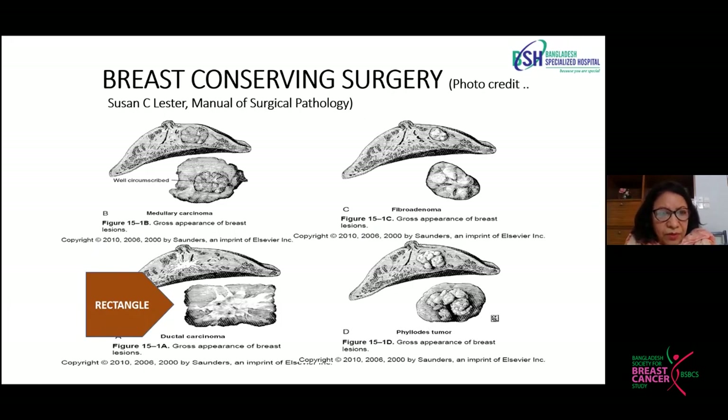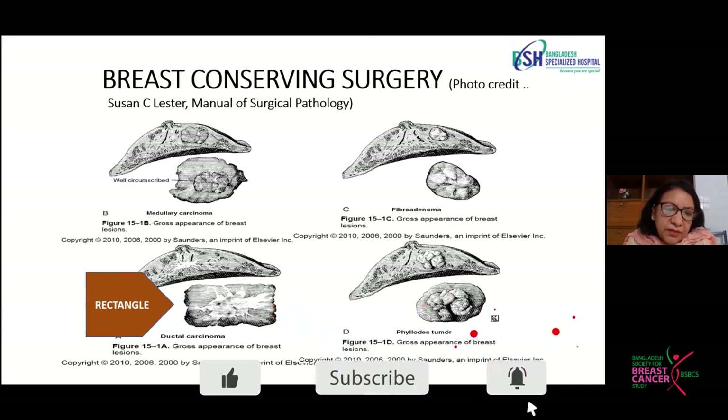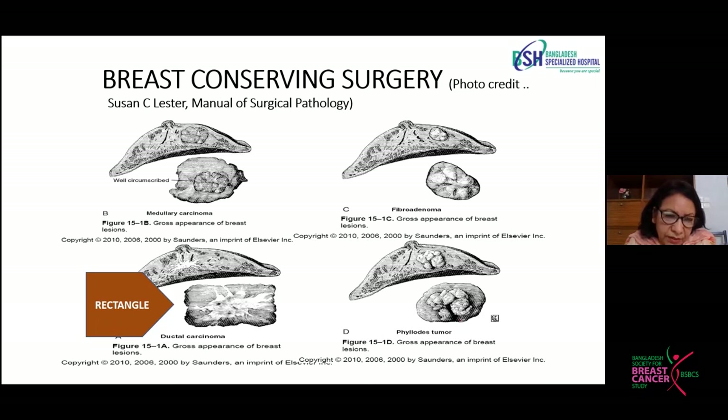We are having more and more breast-conserving surgery specimens. For lumpectomy specimens, whatever the size or shape — circular, rounded, oval, or irregular — we visualize the specimen as a rectangular specimen and try to identify all surfaces: anterior, posterior, superior, inferior, medial, and lateral. It is very important that the specimen comes to us in an oriented fashion with a suture mark so that we can identify which aspect is medial, lateral, anterior, etc.